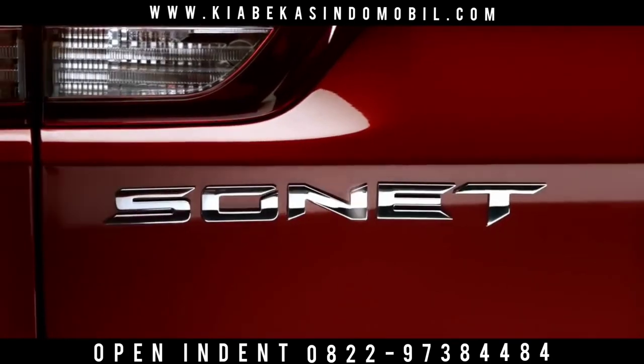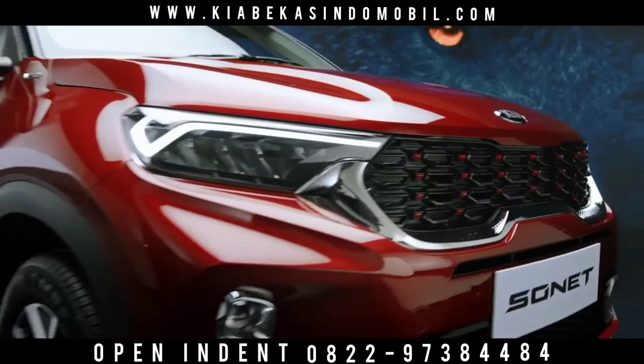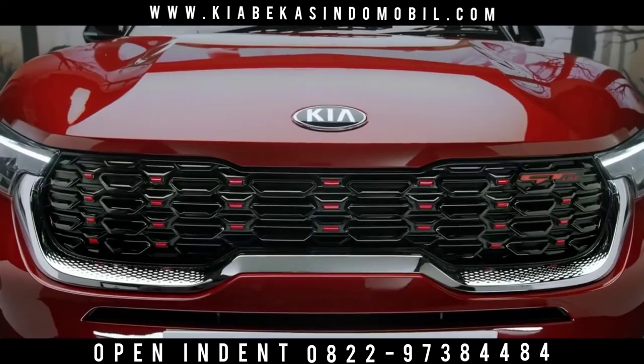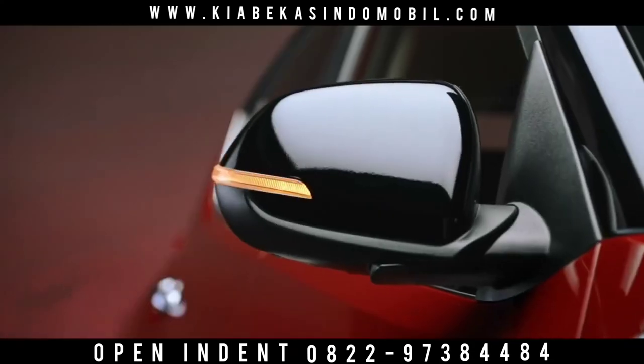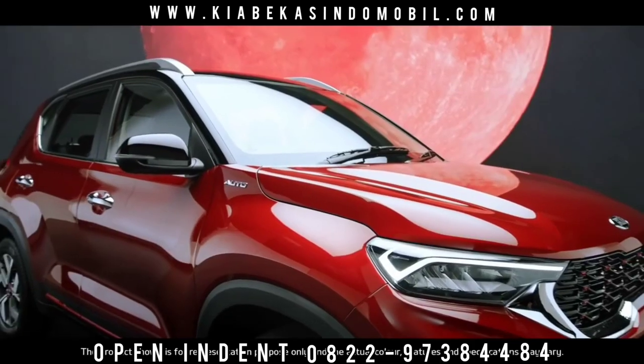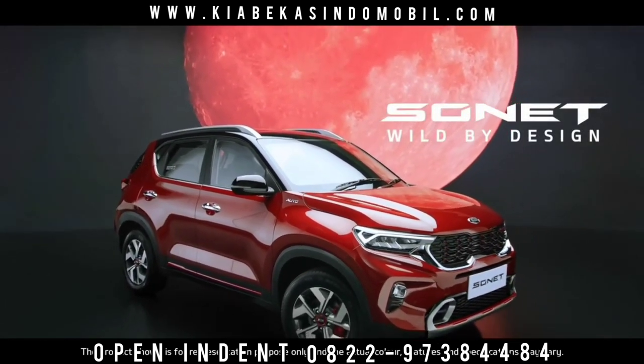Kia is set to pull out all the stops with Sonnet. It steals the show with its brazen good looks and simple yet stunning functionality. The word on the street is Kia Sonnet is a wild species. Kia Sonnet — wild by design.